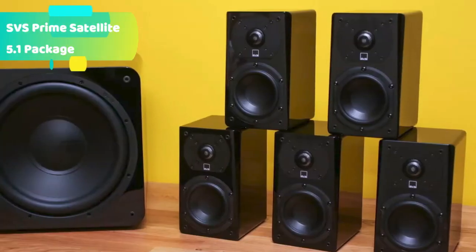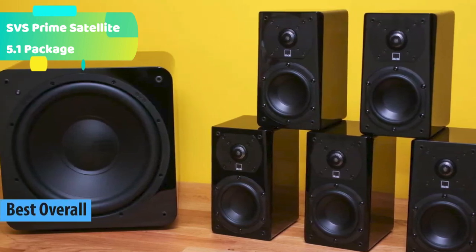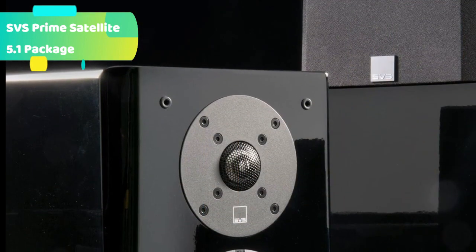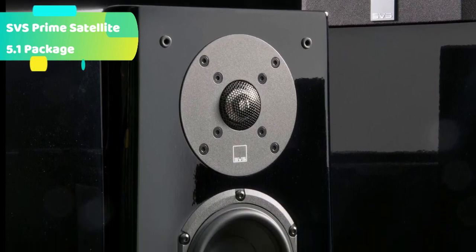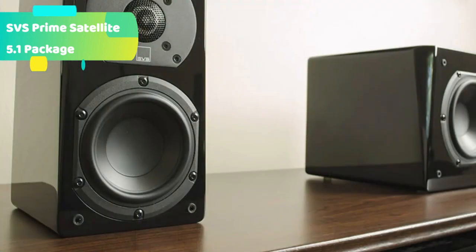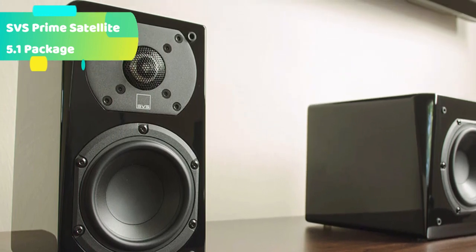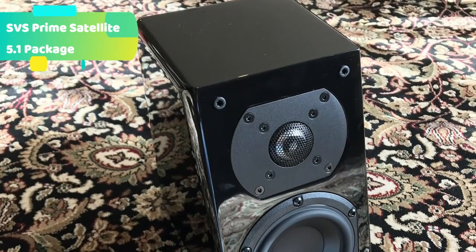At number 1 we have the SVS Prime Satellite 5.1 package. The Prime Satellite 5.1 surround sound system is a super compact home theater system with five massive-sounding Prime Satellite speakers and the startlingly powerful SB1000 Pro subwoofer. It punches way above its weight and size class to bring immersive surround sound to any small or medium-sized room. The Prime Series satellites were designed to challenge speaker convention, leveraging SVS's audio passion and expertise, exceeding everything you might expect from such a small and versatile speaker and providing a truly world-class listening experience.